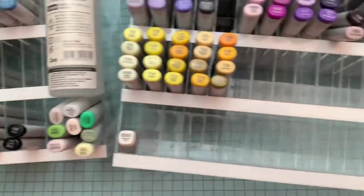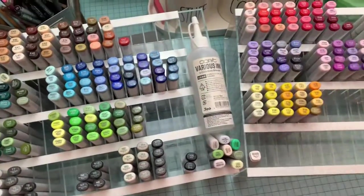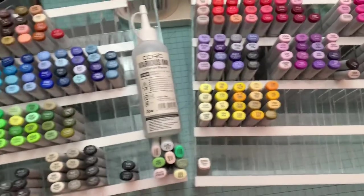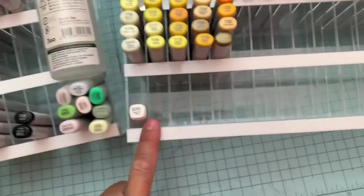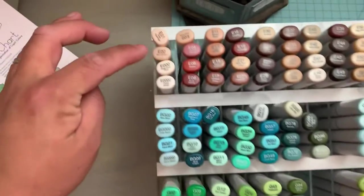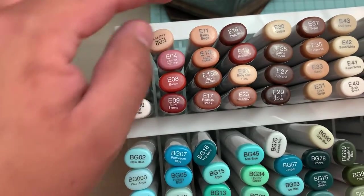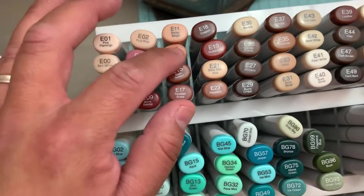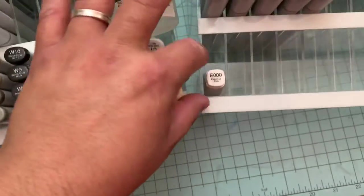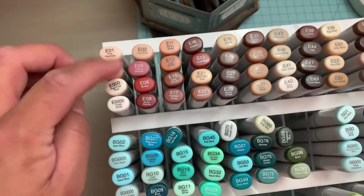I ordered two of these because it gives me space in case — because I know Copics was coming out with new colors at one time. There are no new colors right now, but this will give me space for my refills. I know I need to get refills for my skin tones. These are the skin tones I typically use: E000, E00, E01, and E02. I use those all. I've already started on my E000 and E00, so I need to get the other skin colors and will be getting refills right now.